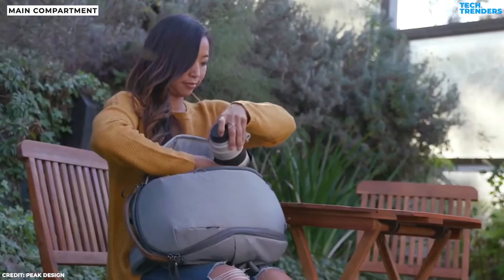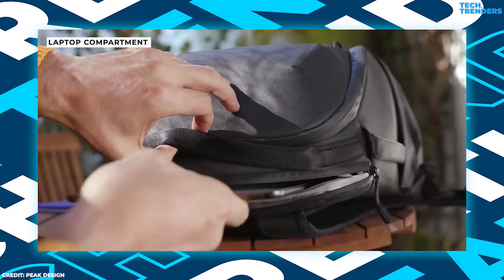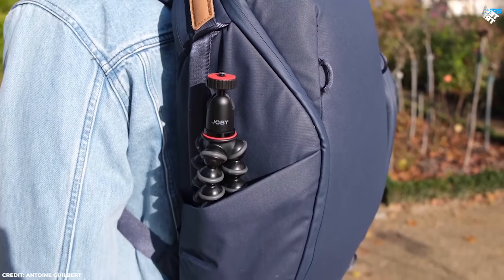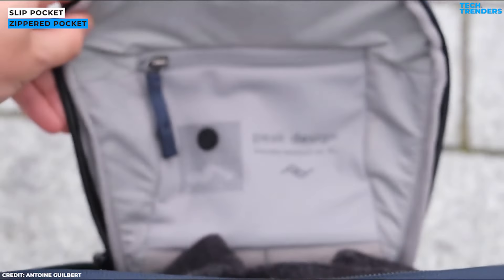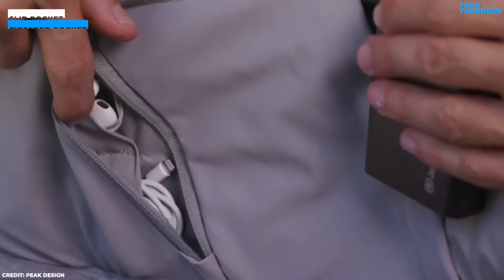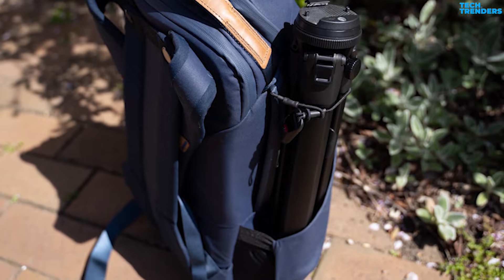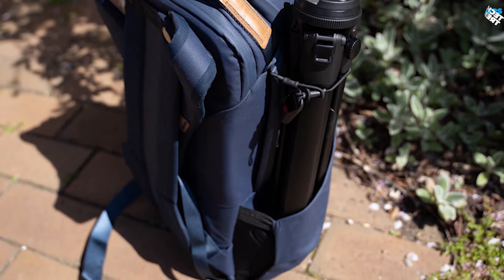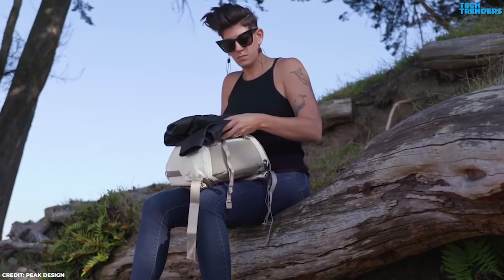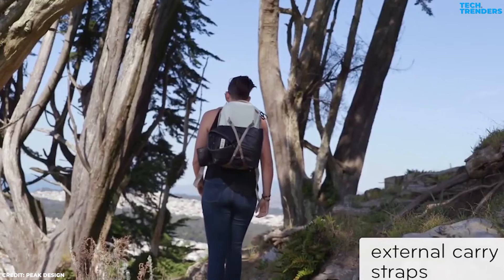Inside, two adjustable dividers enable efficient stacking of items. For tech storage, a zippered sleeve with dedicated pockets accommodates a 12.9-inch tablet, 15-inch laptop, and documents, fitting comfortably behind the shoulders when worn. Each side opening includes both a slip pocket and a zippered pocket for organized storage of batteries, memory cards, small electronics, or personal items. The bag's exterior boasts two large open pockets on either side, suitable for holding a water bottle, tripod, or monopod, secured by external carrying straps attached to gear loops above each pocket. The Everyday Backpack Zip features extra gear loops along its surface, enabling the carrying straps to securely attach equipment, accessories, or packable clothing to the bag's front panel.